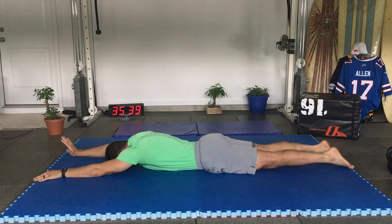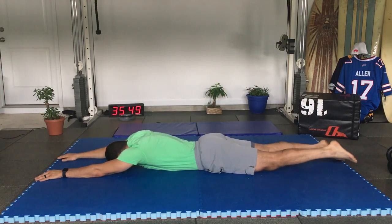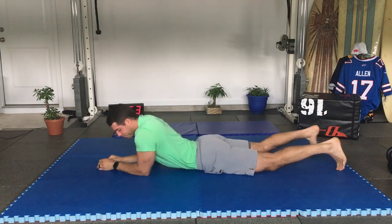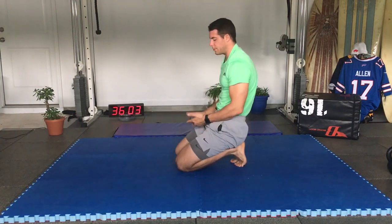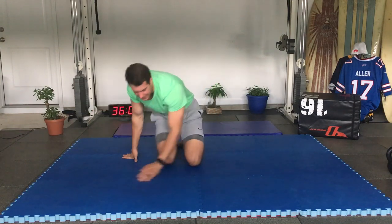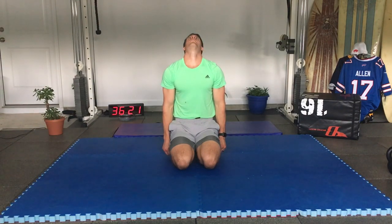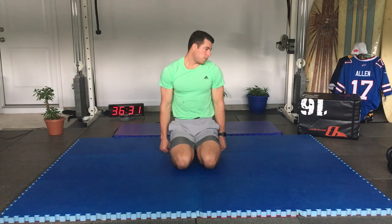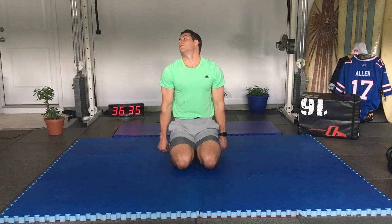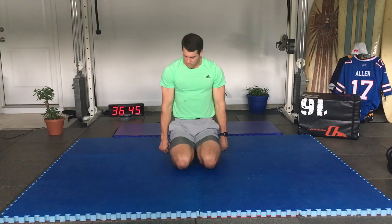We've hit shoulder, scapula, elbows, and wrists. Now for the neck: standing, seated, or kneeling, squeeze the whole body. Drop the chin, rotate, ear falls behind, chin up, look over the right toward the opposite shoulder. Turn the chin down, scrape the clavicle, and then back around. Don't move anything but the neck — squeeze your fists and go the other direction.